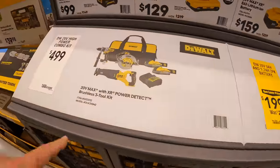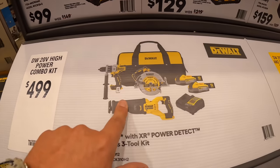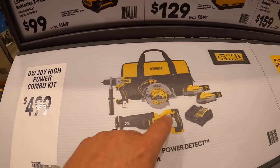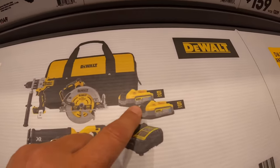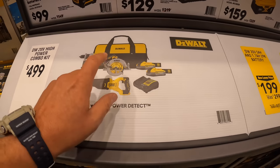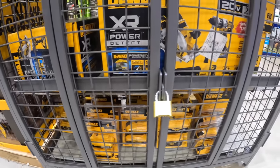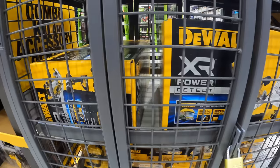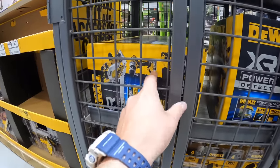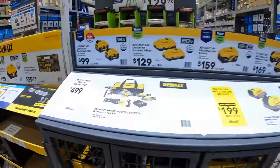I'd pick this deal up while you still can — $499 for the Power Detect circular saw, reciprocating saw, hammer drill, two 5 amp hour batteries, and a charger. That's a fantastic deal. I have three kits left at my location. I can't believe that Lowe's and DeWalt are having that deal. That's insane.